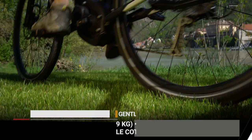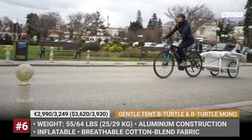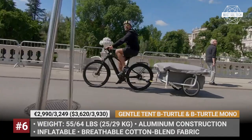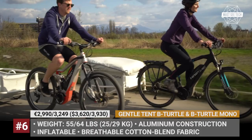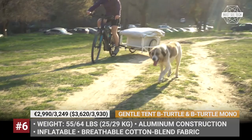B-Turtle and B-Turtle Mono by Gentle Tent. The Vienna-based Gentle Tent was established as a crowd-funded startup, but in six years on the market it has turned into a successful business offering a variety of inflatable tent products. Among them is the B-Turtle bike camper, offered in mono and two-person variants. This micro-trailer has a lightweight aluminum frame and a tent topper, creating a sleeping place on the trailer platform with an additional front area for a pet created by the awning.